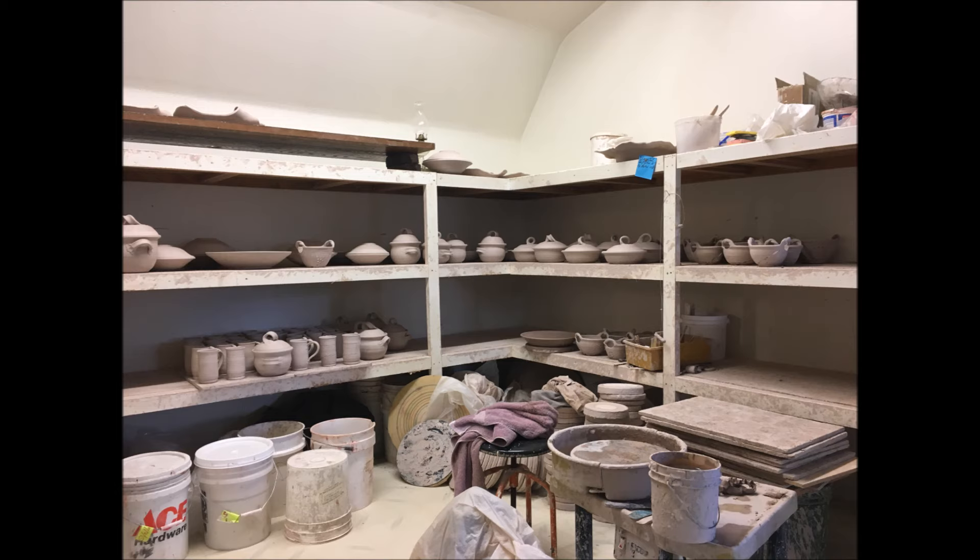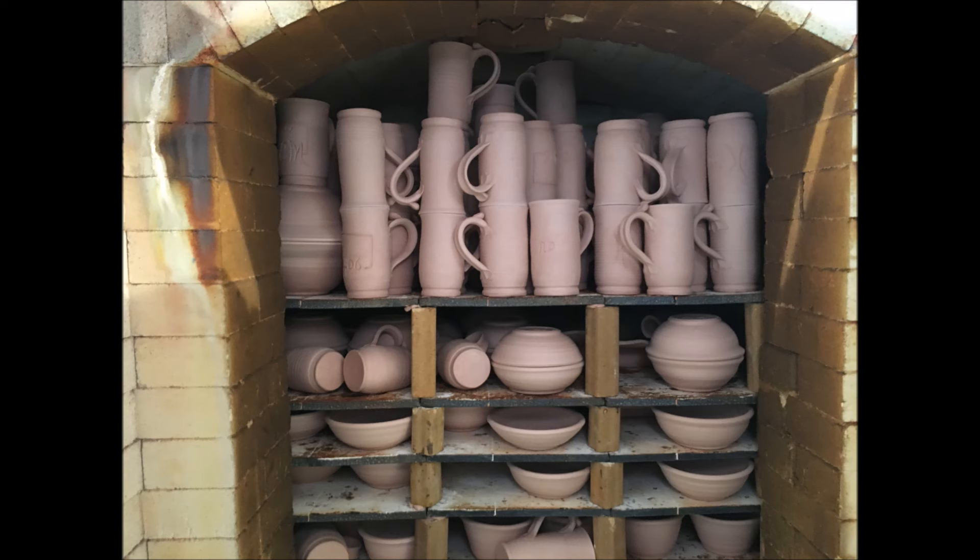There are berry bowls, casseroles, and some mugs. After that stage it has to dry, and then I go back and trim it. Then it has to dry totally until it's bone dry. If it has any moisture it will explode in the kiln. After it has dried until it feels not cold to the touch, it can be loaded in the kiln for the bisque firing.